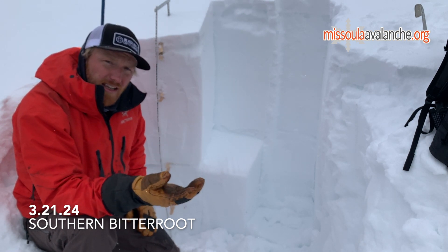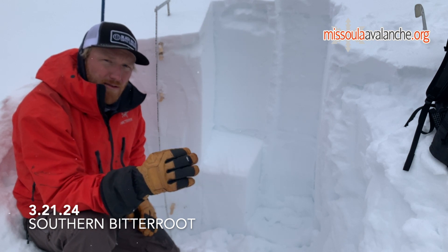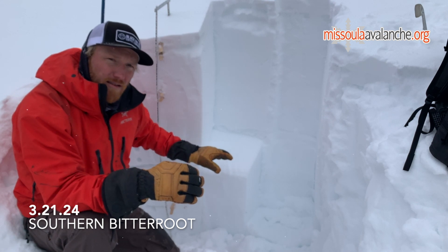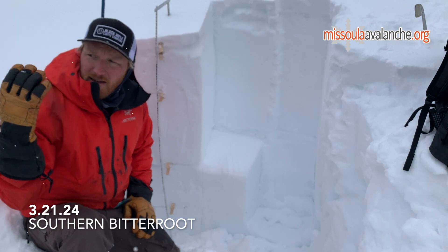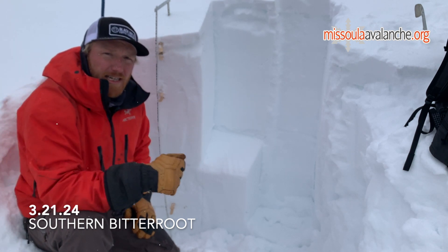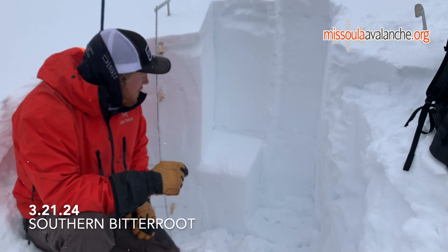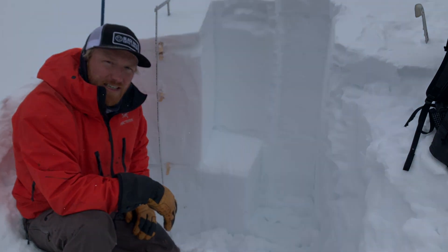We're not out of the water when it comes to persistent slab problems, especially in the southern Bitterroot. The snowpack on this slope is significantly stronger than the site of the fatal avalanche last week — if you were to wrap around this bowl about a quarter mile, we'd come to that accident site. The snowpack over there was significantly weaker than it is right here. Just be alert to changing conditions, let us know what you're seeing, and ski and ride safe.